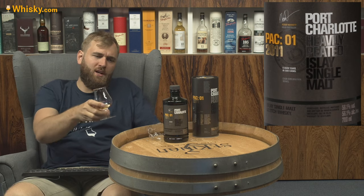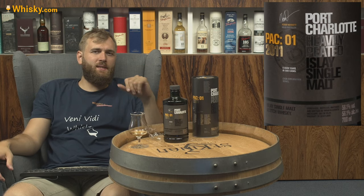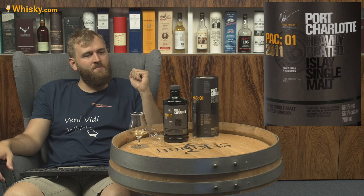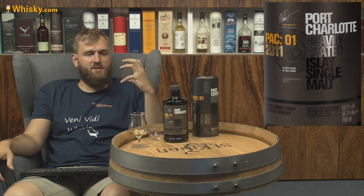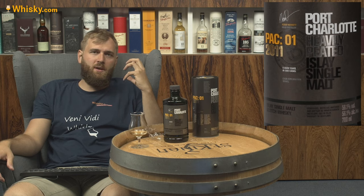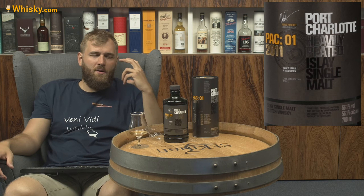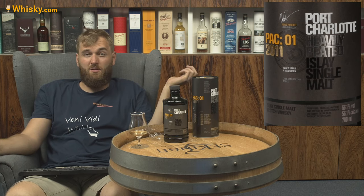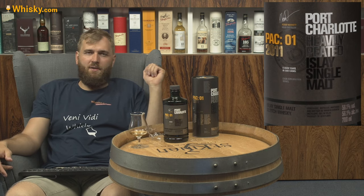The guys at Bruichladdich, they do know what kind of good stuff they're producing. The thing is, this ain't coming cheap — this is a bottle around 100 bucks. For an eight-year-old whiskey, that is a lot of money. But it is Bruichladdich, it is scarce, it is well-made, and it is just a good combination. A well-thought, blended, and produced whiskey. There's a lot of thinking behind the maturation, the cask selection, and also good quality spirit. Very pricey, but still a very, very good whiskey.